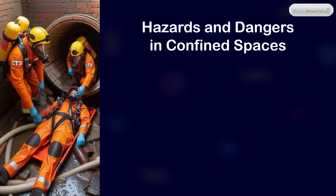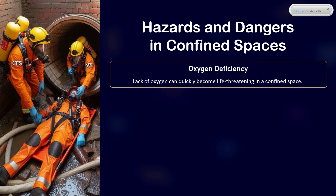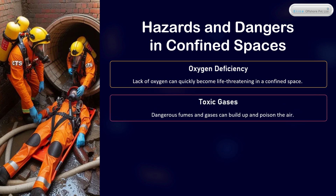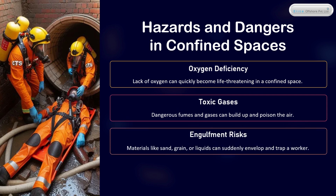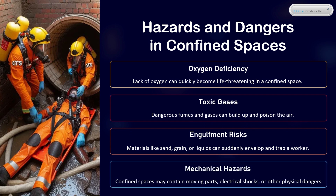Hazards and Dangers in Confined Spaces: Oxygen Deficiency — lack of oxygen can quickly become life-threatening in a confined space. Toxic Gases — dangerous fumes and gases can build up and poison the air. Engulfment Risks — materials like sand, grain, or liquids can suddenly envelop and trap a worker. Mechanical Hazards — confined spaces may contain moving parts, electrical shocks, or other physical dangers.